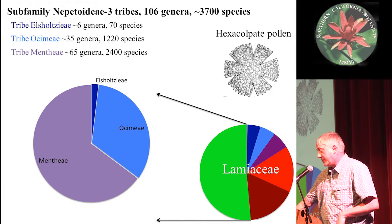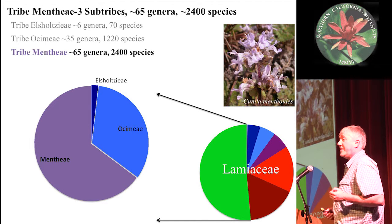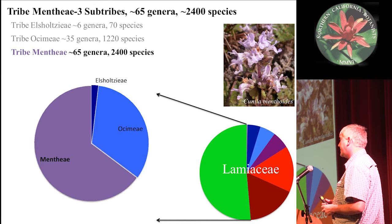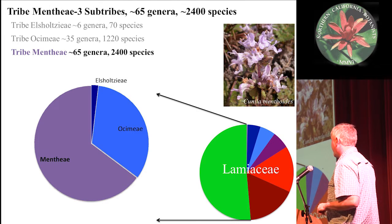The Nepitoidiae is divided into three tribes, and the largest of these is the Menthi tribe. The Menthi contains what I like to call the smelly mints, or the minty mints — Lepercinia, sage, oregano, thyme, catnip, monardella, bee balm, lemon balm. All those are in the mints. Most of what people think of as mint are in the Menthi, which is about a third of the total number of species within the family.